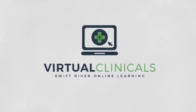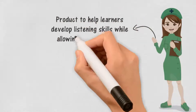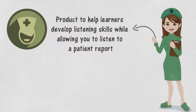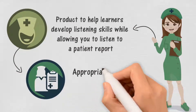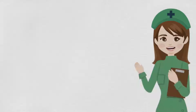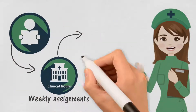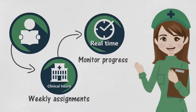Welcome to Swift River Online Learning. Are you in need of a product to help learners develop listening skills while allowing you to listen to a patient report, assigning nursing diagnoses, and applying appropriate actions in many different patient scenarios? A MedSurg clinical where learners can acquire clinical hours through weekly assignments while allowing you to monitor progress in real time?